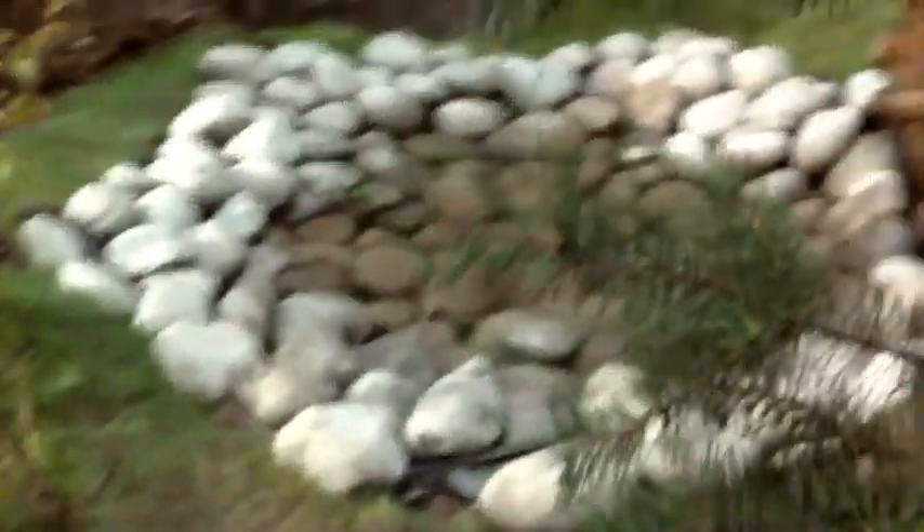Here we have a mini lake and we are going again out. And here we have the vine production and the mini field.